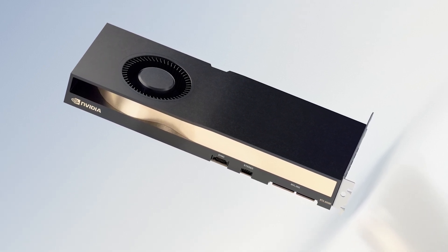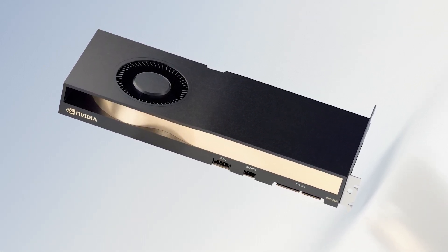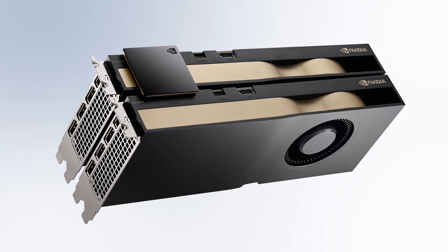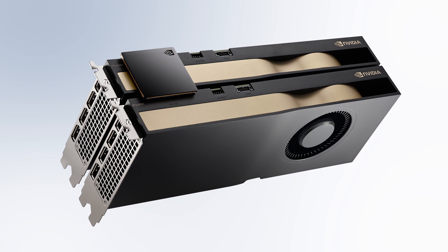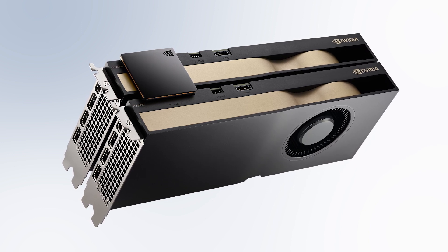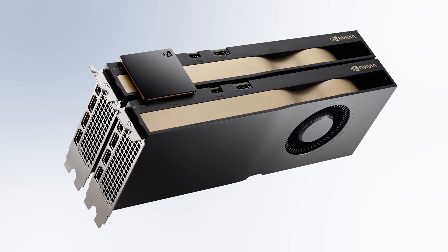built on the Ampere architecture, includes 24GB of GPU memory, expandable to 48GB using NVIDIA NVLink, to support running applications such as Autodesk Revit for design and Enscape for ray-traced visualization,